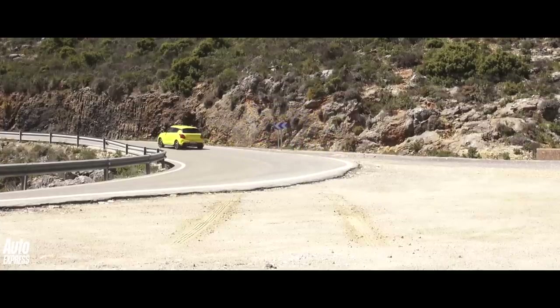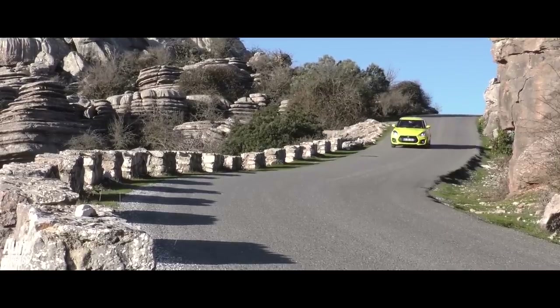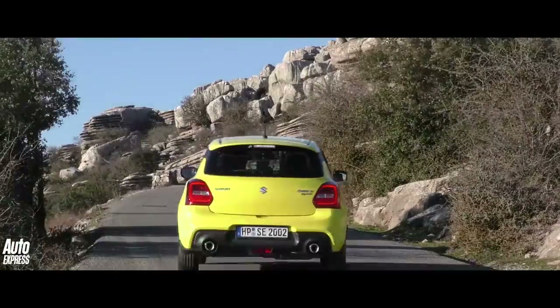One of the big things about the new Swift Sport is the weight — or, to be more accurate, the lack of weight. Because this car weighs under 1,000 kilograms: 975, to be precise. And Suzuki says that you can really feel that with this car. It's 30 kilograms lighter than the old Swift Sport, and frankly it's pretty remarkable these days for a brand new car to be lighter than the car it replaces.